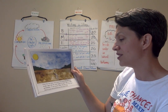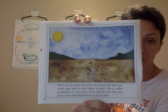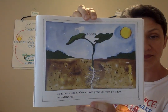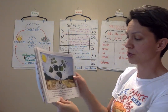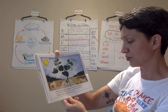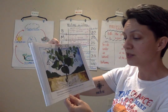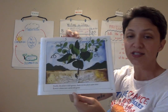A root grows down into the soil. The root takes in water and minerals from the soil for food. Up grows a shoot, and green leaves grow up from the shoot toward the sun. The plant grows bigger and bigger. The leaves make food for the plant from the water and minerals in the soil, the sunlight, and the air all around the plant. Finally, the plant is full grown, and buds on the plant open into flowers where new seeds will grow.